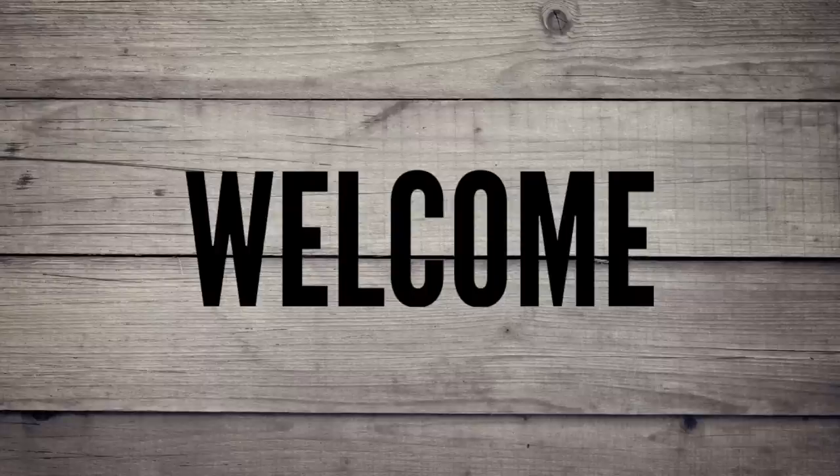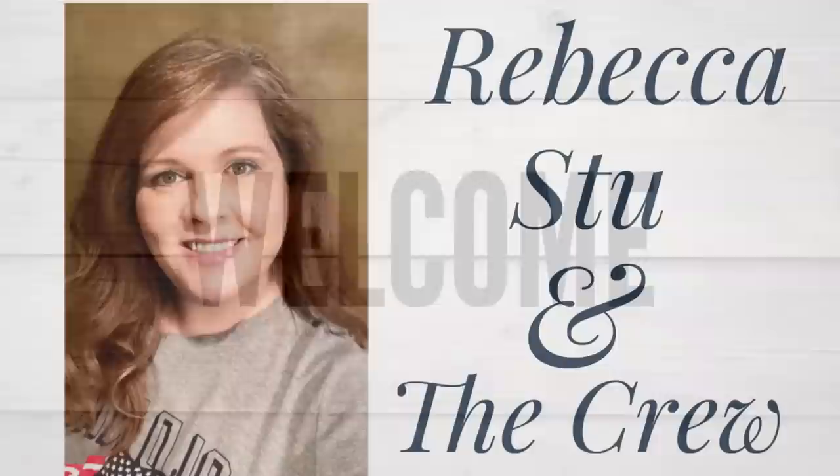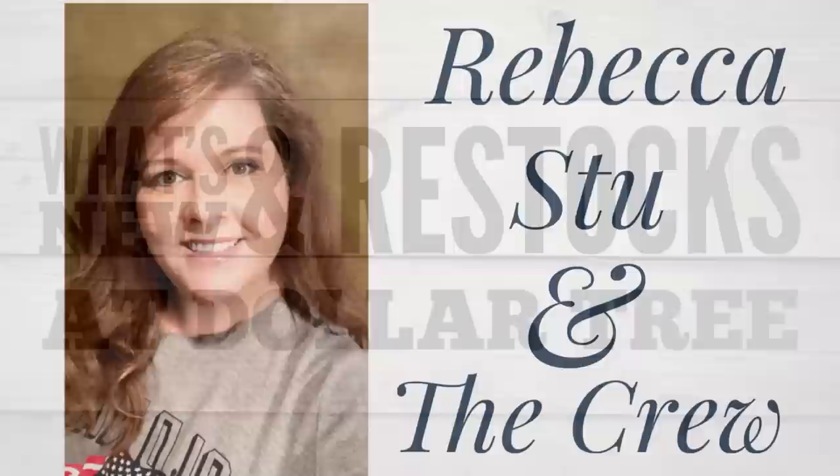Hi everyone, welcome to our channel Rebecca Stew and the crew. I'm Rebecca and today is Friday which means it's time for our second Dollar Tree video of the week to see what's new and popular restocked items at the Dollar Tree. This is for the date of March 24th, 2023. So let's go shopping.